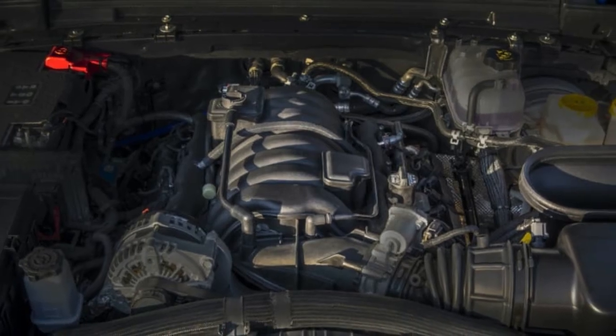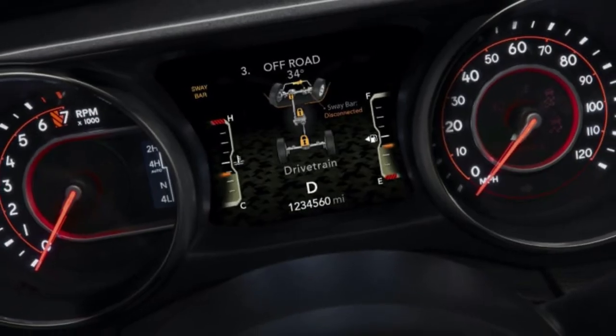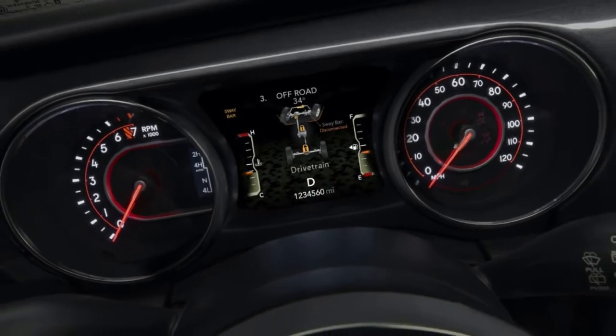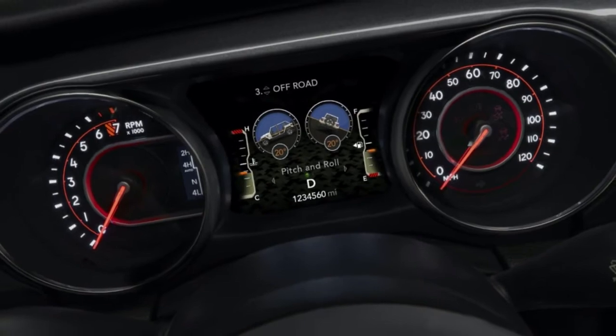It will be about three times stronger than a standard windshield, which is fantastic news for off-road explorers who regularly have damaging encounters with branches and other obstacles, and for long-distance highway cruisers who end up with a galaxy's worth of chips after a year of driving.